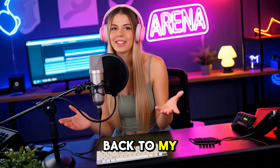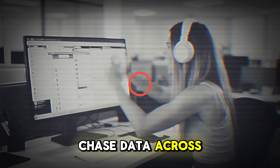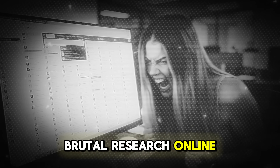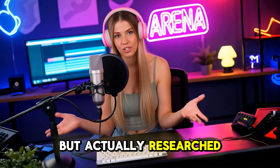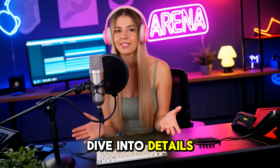Hey guys, welcome back to my channel. If you've ever tried to juggle 20 tabs, chase data across Reddit, X, dashboards, and spreadsheets just to build one report, you know how brutal research online can get. Most browsers just leave you drowning. But what if your browser didn't just search but actually researched for you? That's exactly what Fellow does. Let's dive into details.